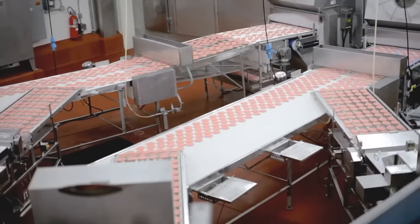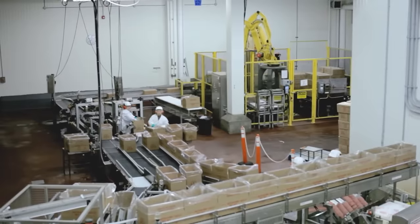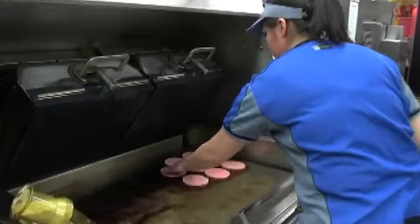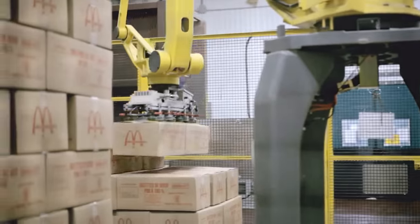Interestingly, nothing else is added to the meat, not even spices. The formed patties undergo shock freezing — the temperature is drastically reduced to minus 40 degrees Fahrenheit. This preserves the texture and the flavor. Frozen products are then distributed to restaurants where they are fried, seasoned, and become part of the burgers.